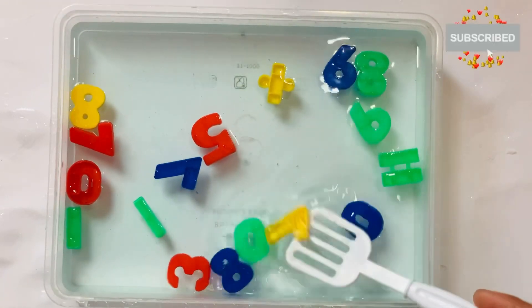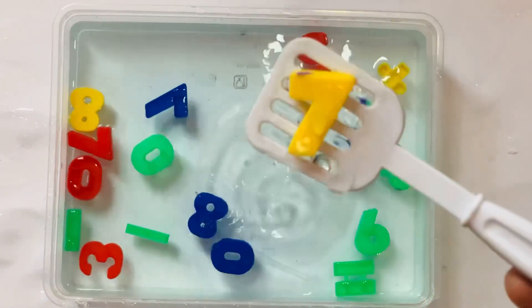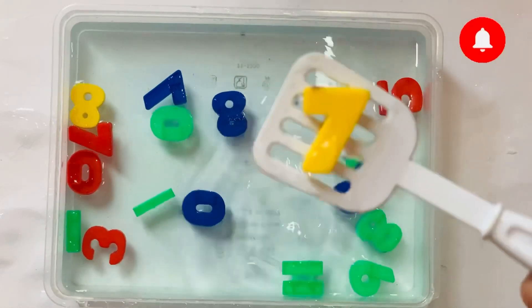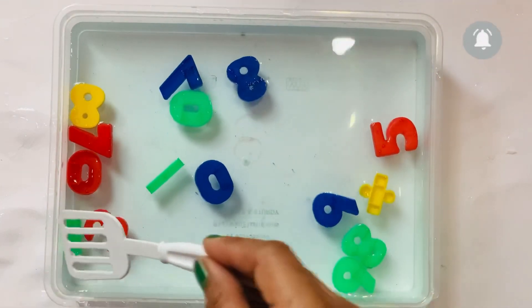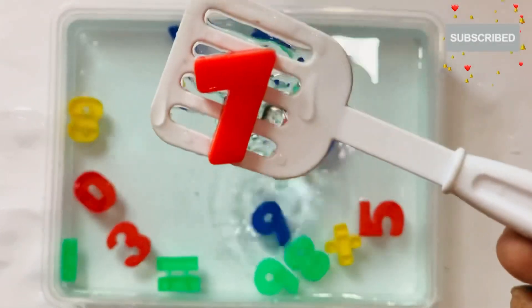Next number will come after 6: 7. 7 in yellow color. 7. I have one more 7 in red color. 7.